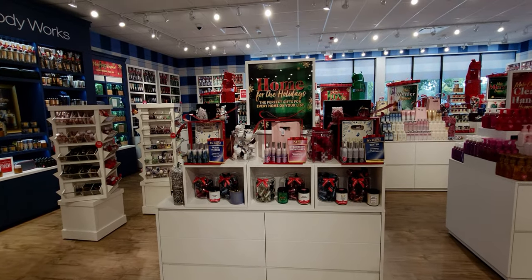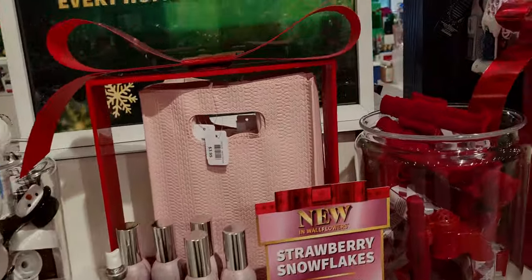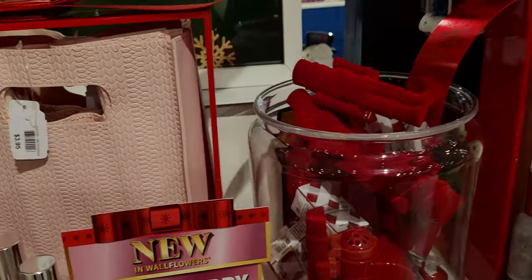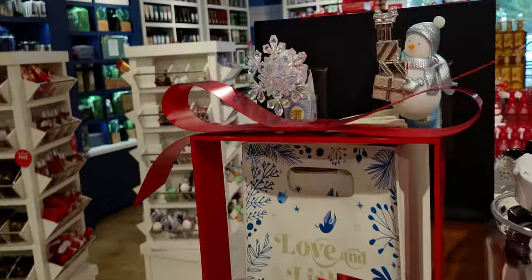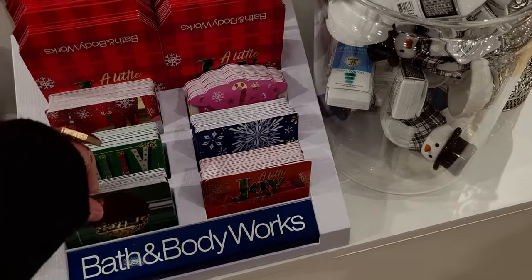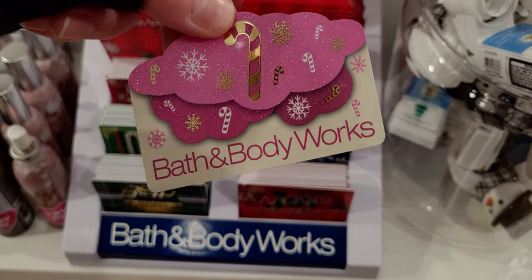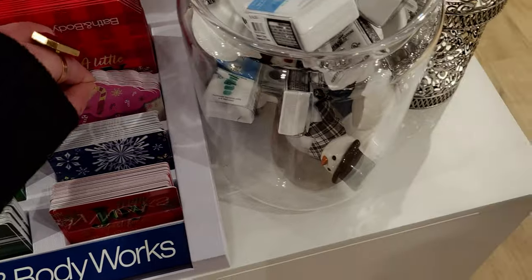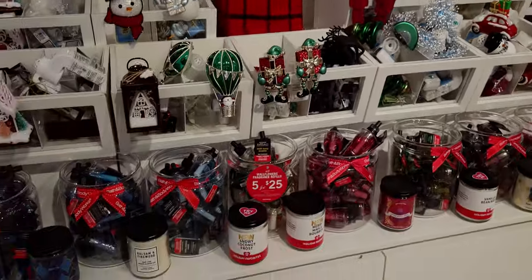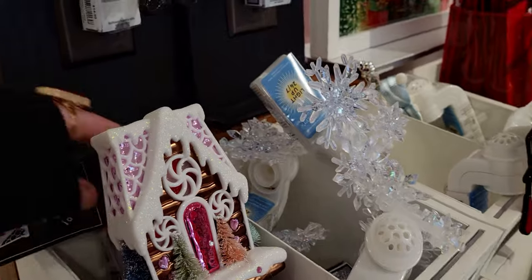Over here are more Christmas soaps, wallflower refills, cute little gift bags, and concentrated room sprays. There's a knitted-something bag — I saw it online and can't quite remember the name. Everything in store has a name, which I always find fun. They also have gift cards — so pretty and perfect for Christmas, with sparkles on them. They're some of the fanciest gift cards I've seen at any store.